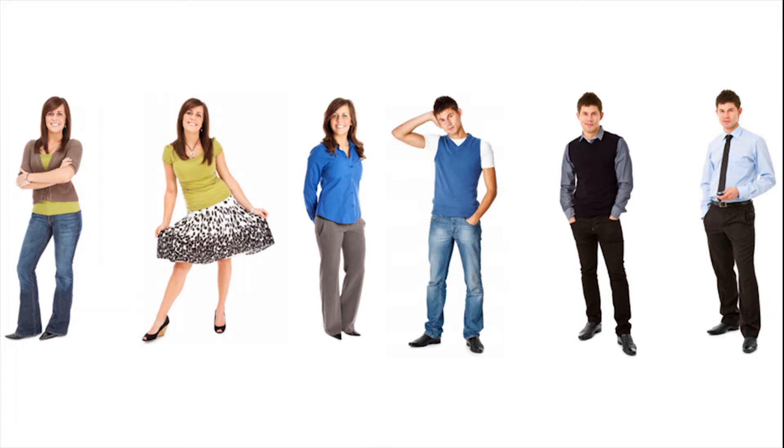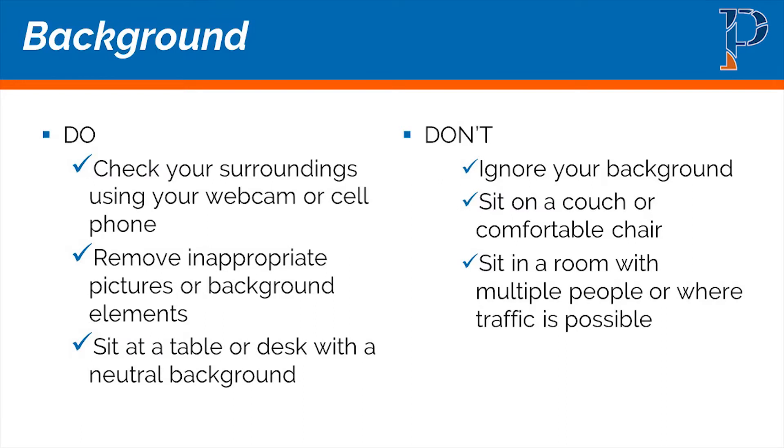Again, I said from the waist up — but when you log in, check that webcam and make sure you can see what you're wearing and that it looks professional. If you have jeans on, don't stand up in front of the webcam. Make sure you're below a table or something.